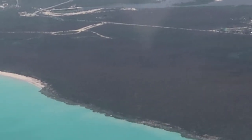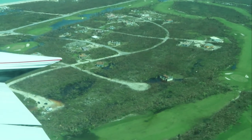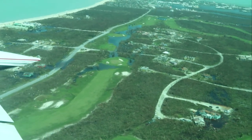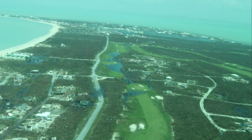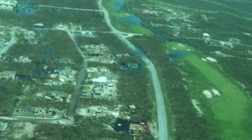The road into Treasure Key is the one going to the left here. We're flipping around to give it to you from the other side. That is Treasure Key up to the top of your screen, and there's water that is still standing on the road but it does look like it's passable.